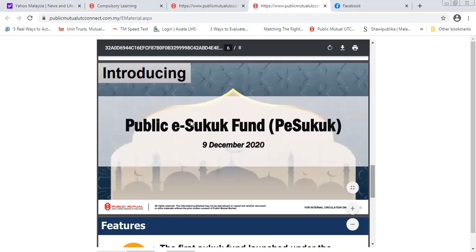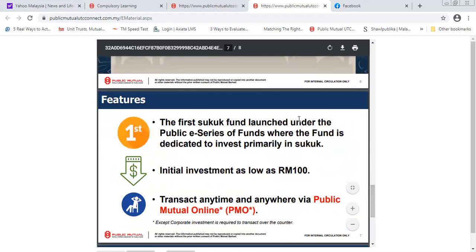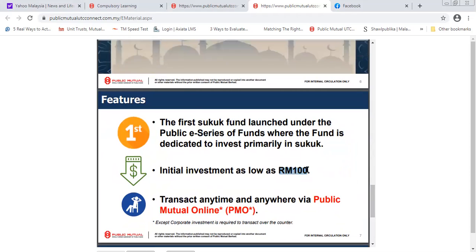It is probably managed by AI because it's robo. This is the first Sukuk fund launched under the Public e-series. The e-series is a different series for funds — like your BMW 3 series. Under this e-series, you can have an initial investment as low as RM100. The normal Public Mutual fund without the e-brand requires RM1,000 to start, so this one is just RM100.